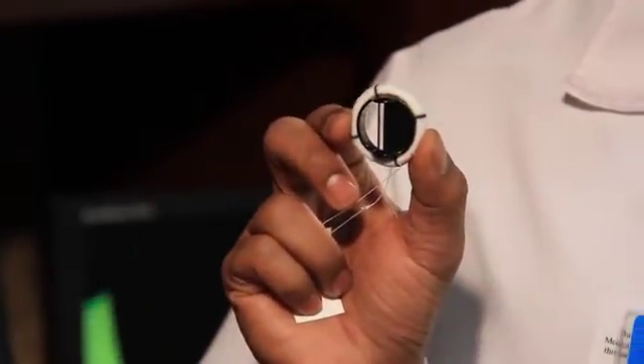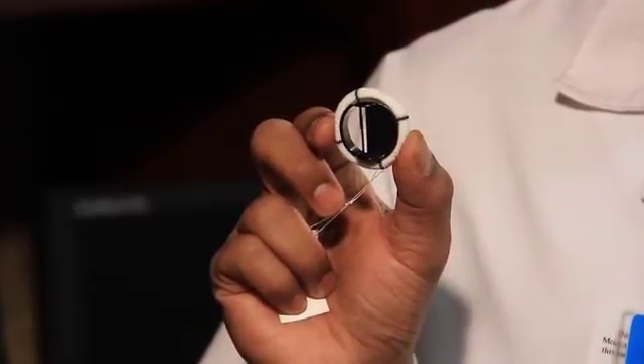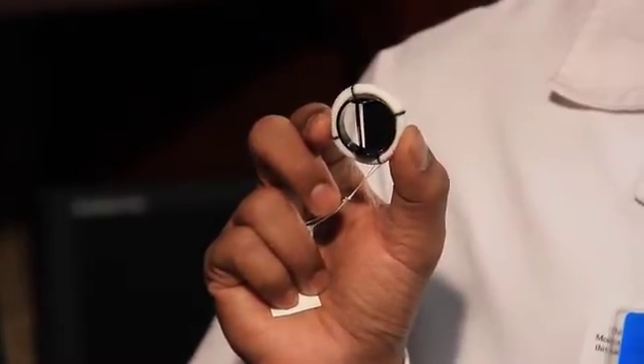We have two different types of valves available in the market today. One is a mechanical valve, and this valve lasts for the rest of the patient's life.